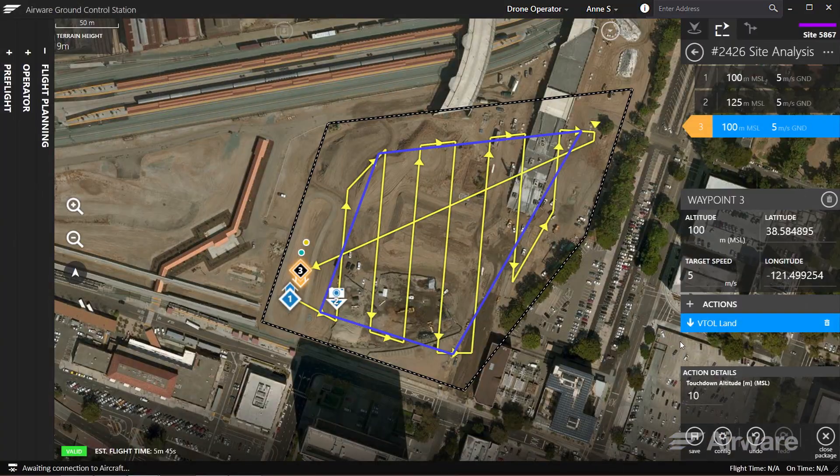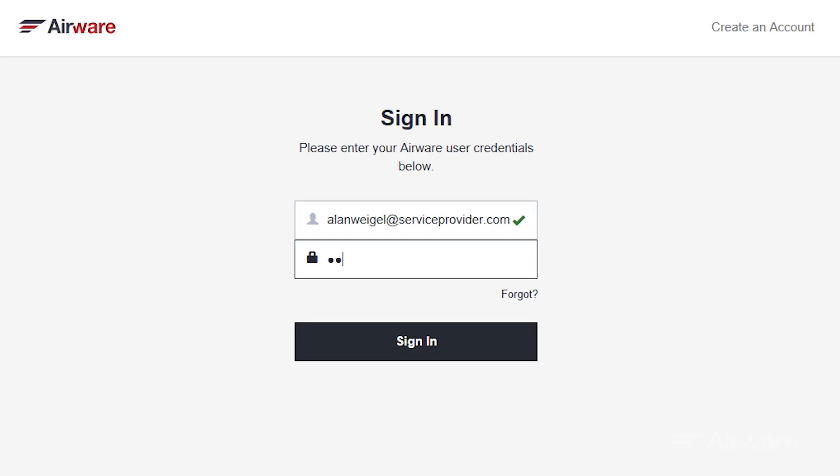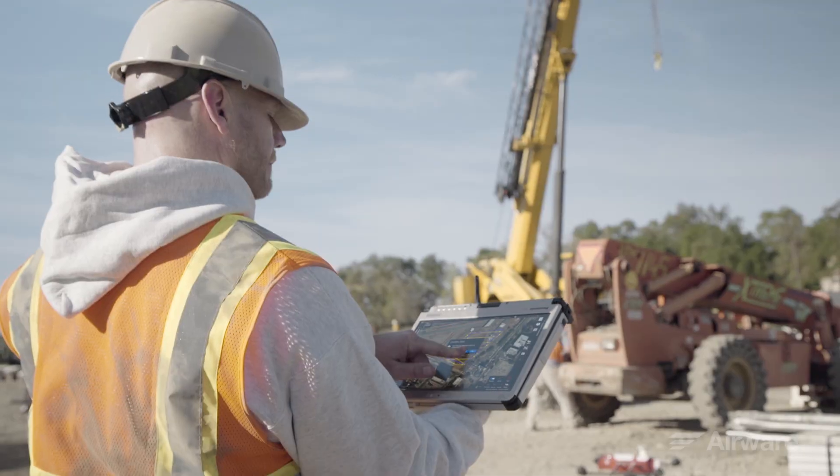Once flight plans have been created and approved, the flight information can be packaged up, stored, and shared via the Airware cloud. With the flight plan loaded to the aircraft and pre-flight checks completed, all an operator in the field has to do is launch the aircraft.